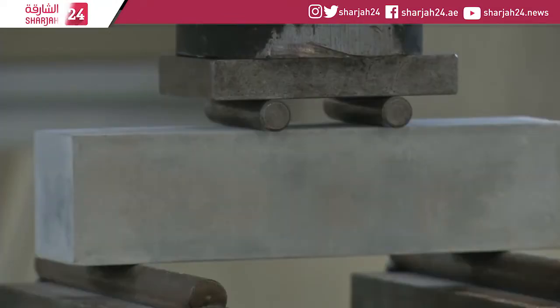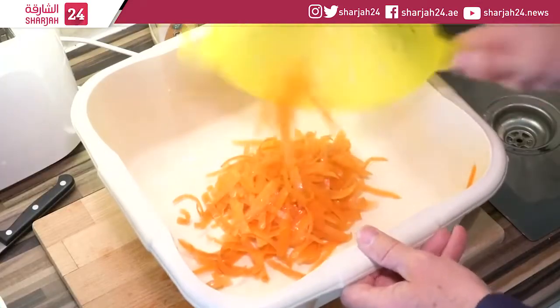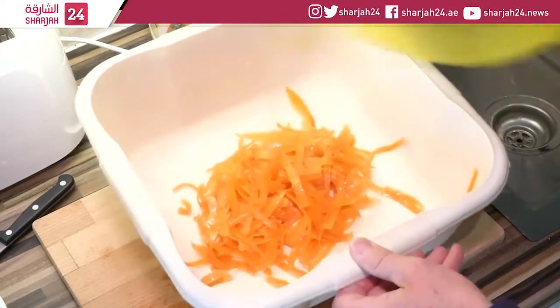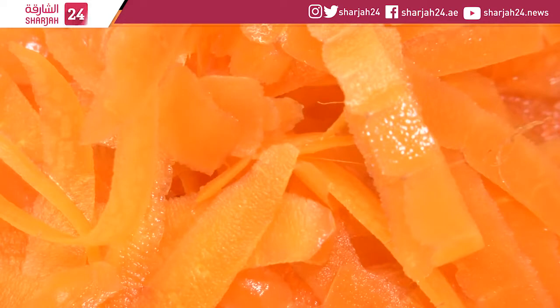Similar results were achieved using sugar beet fibres. Only leftover vegetables from the food industry are used, so there's no waste. Researchers are working with Scottish firm Cellucomp, who make paint using carrot and beet fibres.